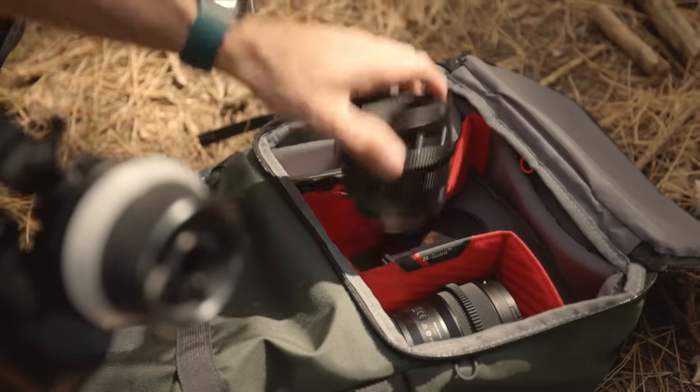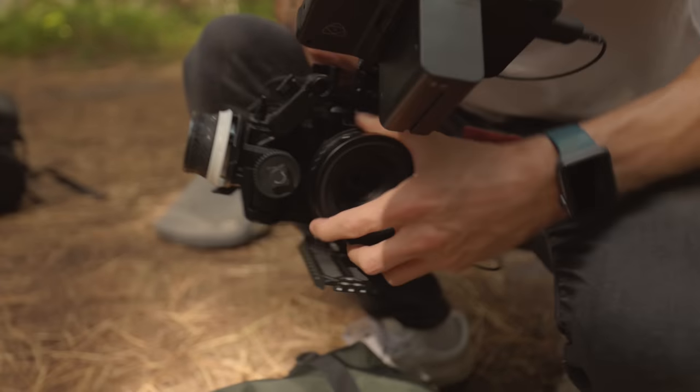If you want to know more about this anamorphic lens, there'll be a video coming very soon, so stay tuned. In the meantime, if you want to pick up an affordable lens, I highly recommend checking out the linked video.